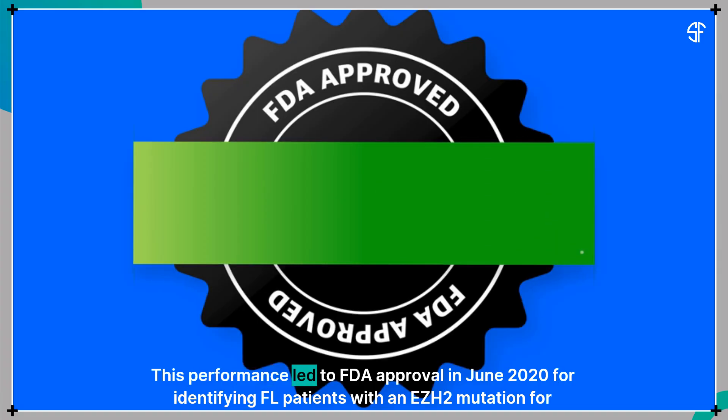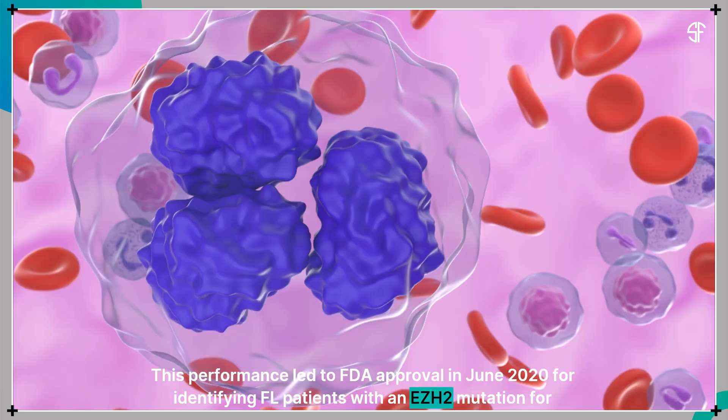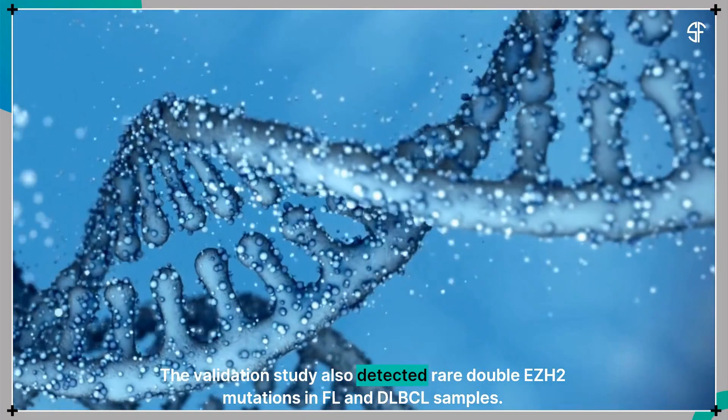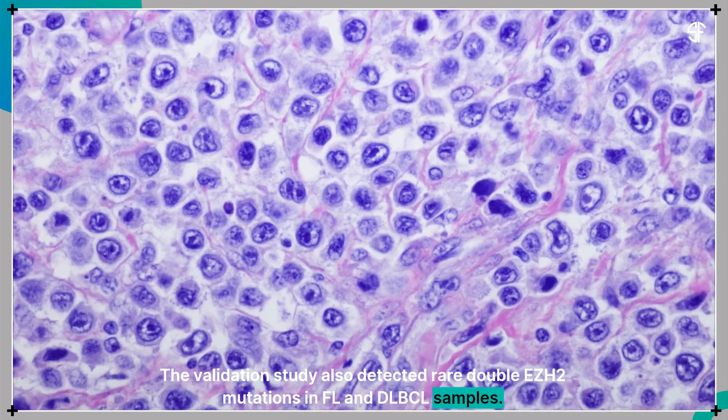This performance led to FDA approval in June 2020 for identifying follicular lymphoma patients with an EZH2 mutation for tazemetastat treatment. The validation study also detected rare double EZH2 mutations in FL and DLBCL samples.